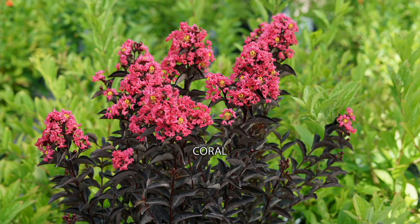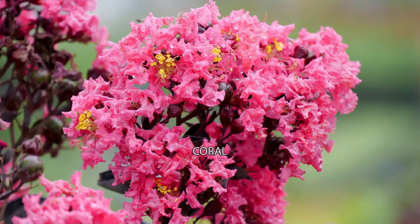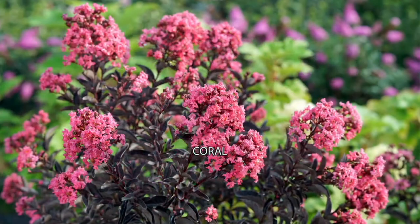These start blooming in early summer and they bloom all the way through Labor Day. There's a coral up close — look how pretty that is, it's like confetti. I just love these because they're tall, they're slender, and the bark is also very, very interesting on these. So if you've got a tight spot and you want something that blooms all summer and is tall, that's the one for you.